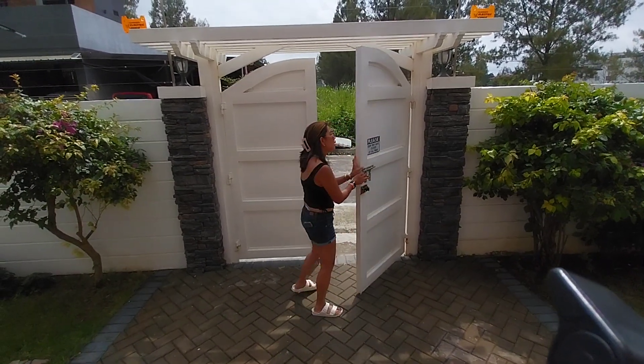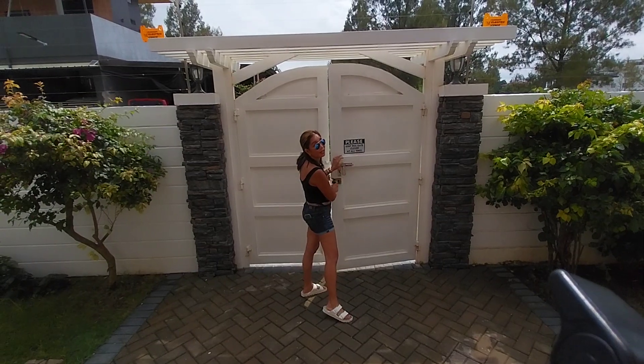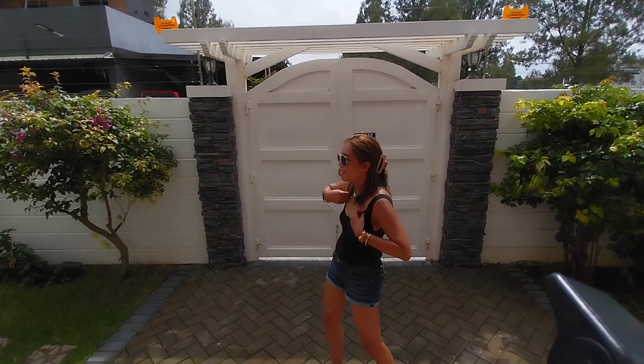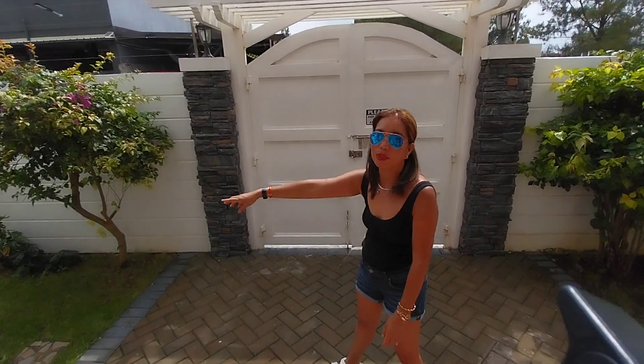Hello! Welcome to the Airbnb that we rent here in Tagaytay. It's called Zahiya Country House. On the entryway, let's go this way.